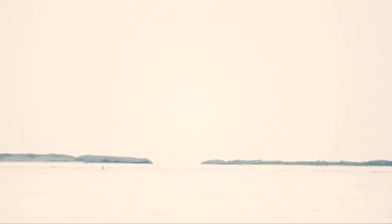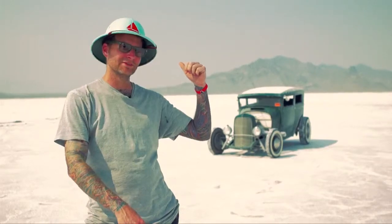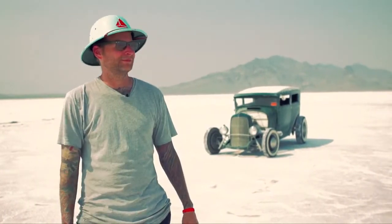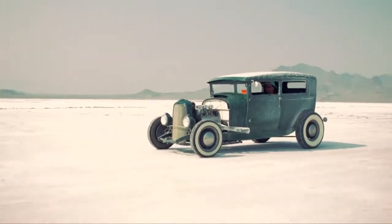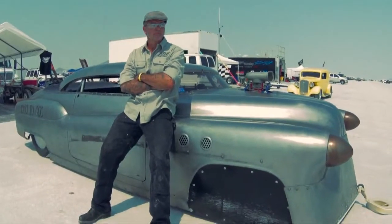Bonneville, it is hard to describe. It's kind of like being on the moon or Mars or something. It's just white and flat as far as the eye can see, except in that direction where you see some mountains. It's hot, and the noises — all the machines that are going on — are pretty amazing.